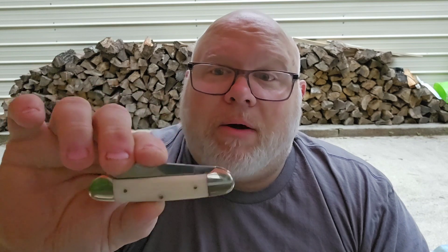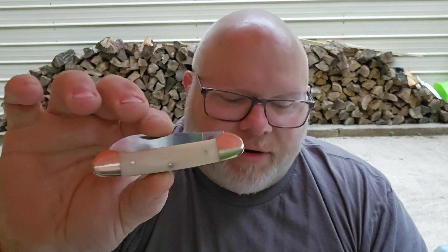This is the MR580 and the Marbles Canoe. My wife commandeered the canoe — it lasted me about two days before she said 'that one's mine.' So I had to borrow my knife back from my wife for this video. Happy wife, happy life — I can always get another one.